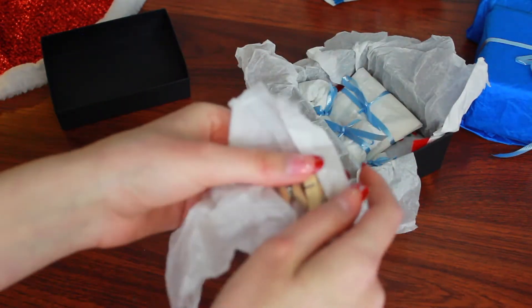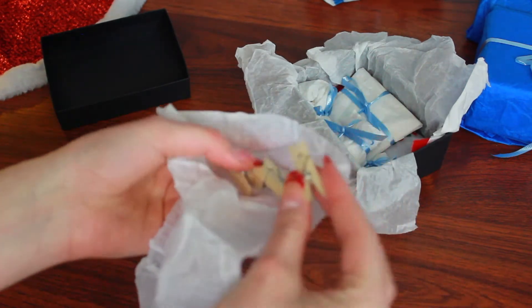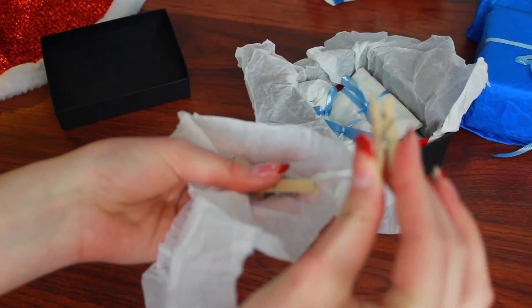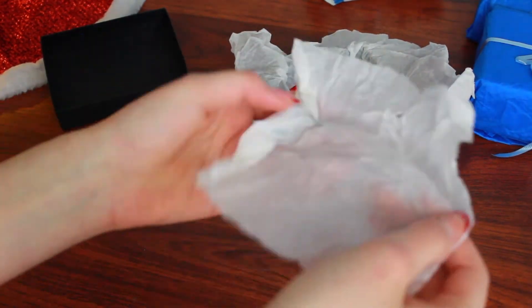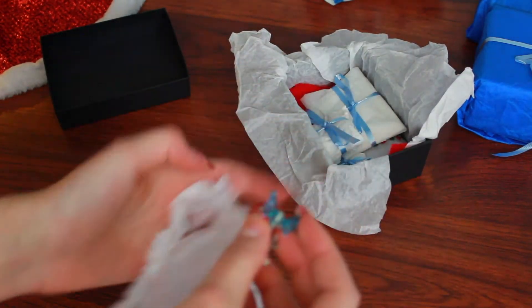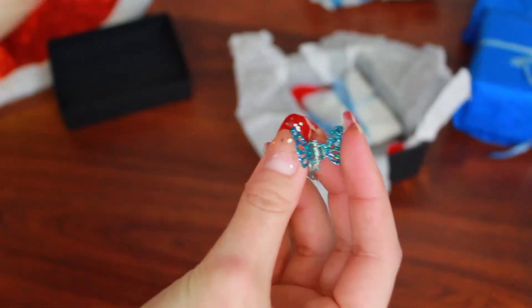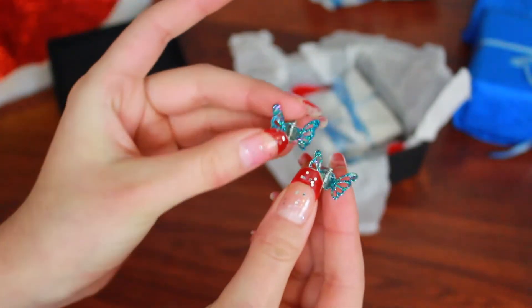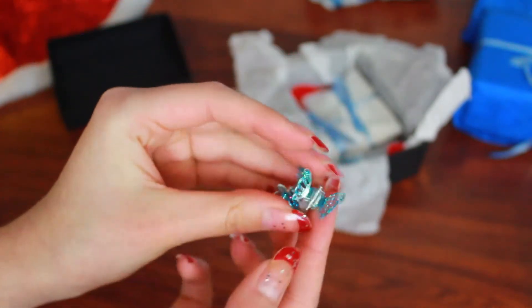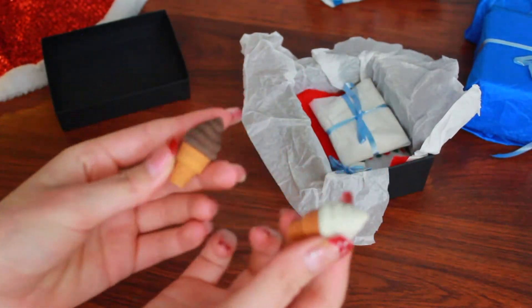The next gift are these little doll clips that you can hang anything up with. And here are these adorable hair clips for your doll — they're little butterflies with blue sparkles. Next are these cute little ice cream cones for your doll.